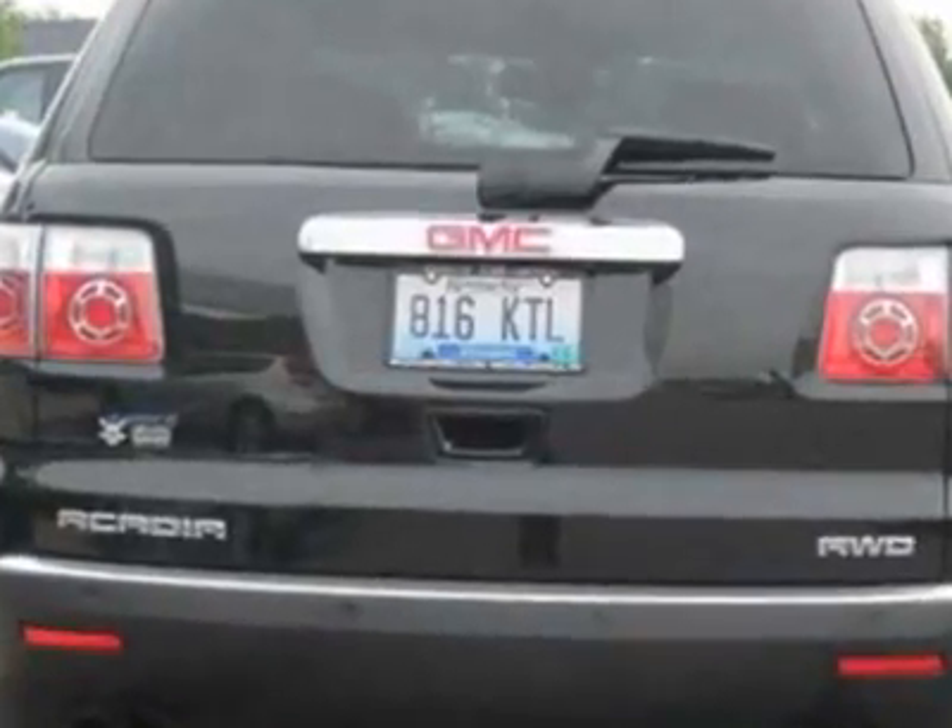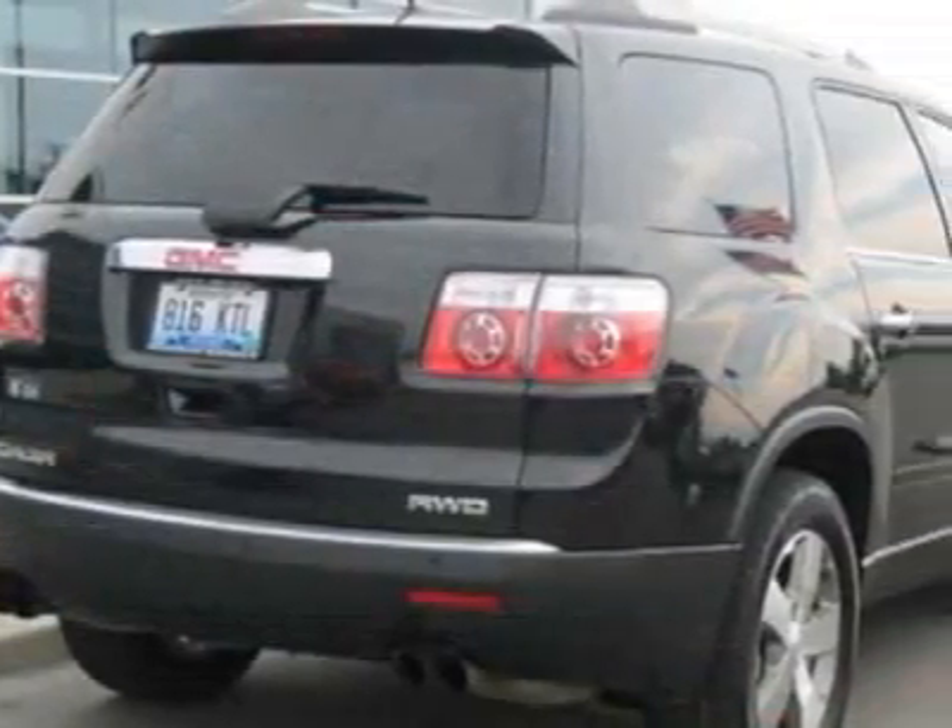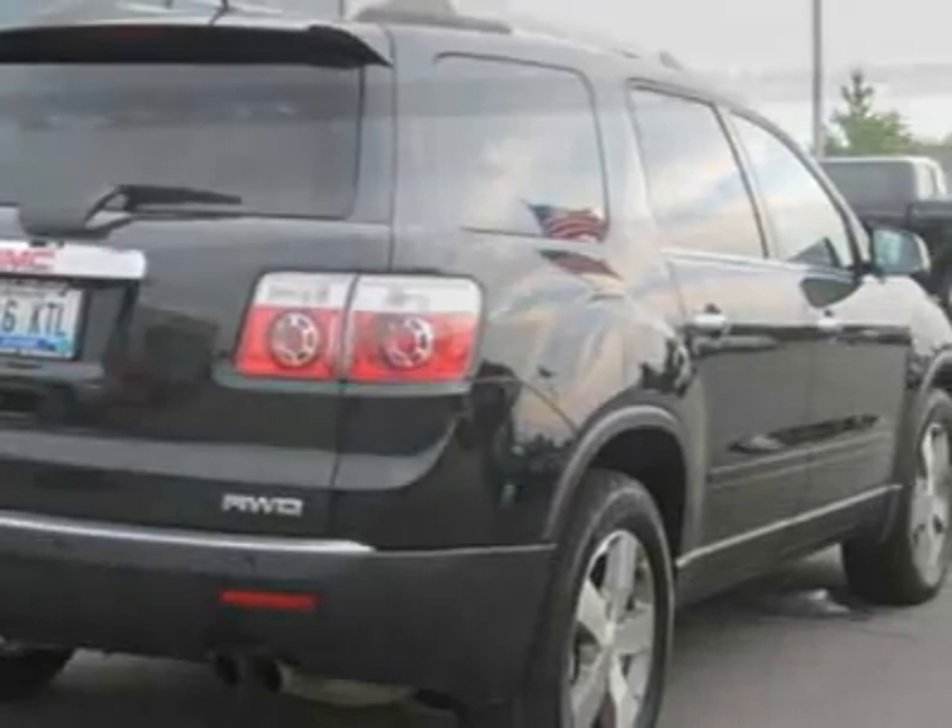Call 888-300-1565 or email our friendly sales staff today to schedule a test drive.